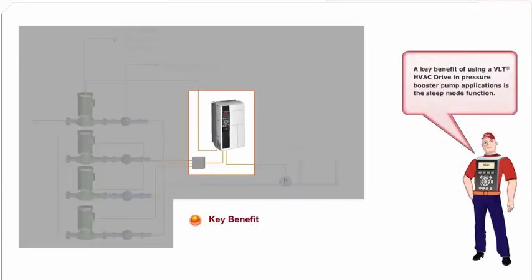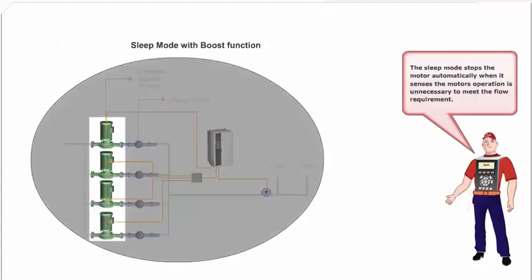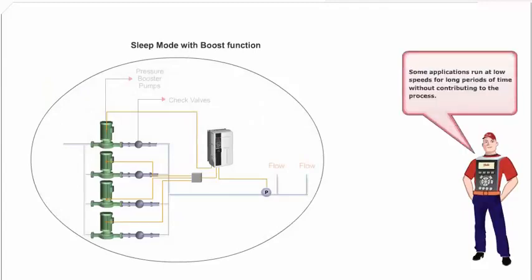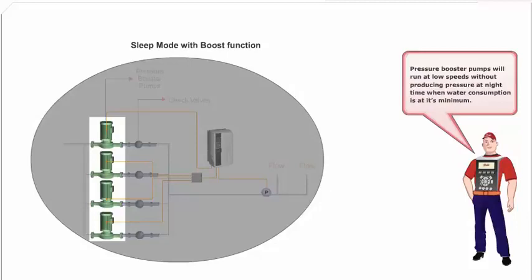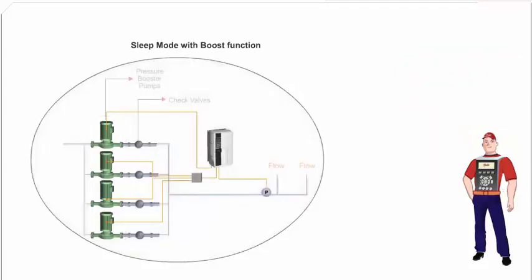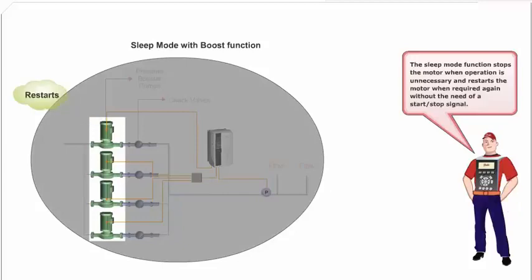A key benefit of using a VLT HVAC drive in pressure booster pump applications is the sleep mode function. The sleep mode stops the motor automatically when it senses the motor's operation is unnecessary to meet the flow requirement. Some applications run at low speeds for long periods of time without contributing to the process. Pressure booster pumps will run at low speeds without producing pressure at night time when water consumption is at its minimum. The sleep mode function stops the motor when operation is unnecessary, and restarts the motor when required again, without the need of a start/stop signal.